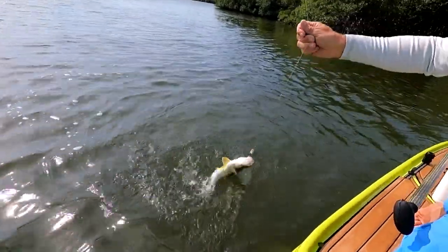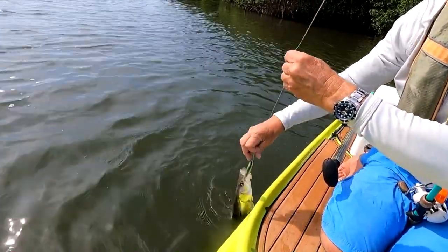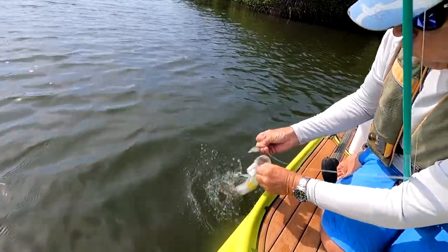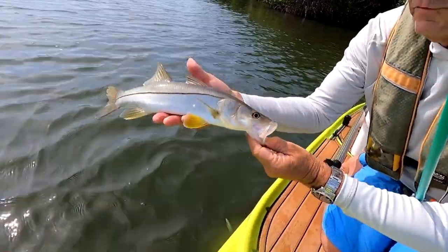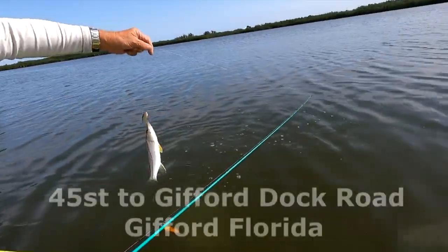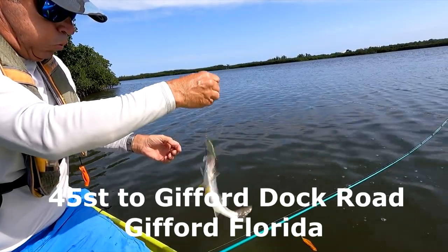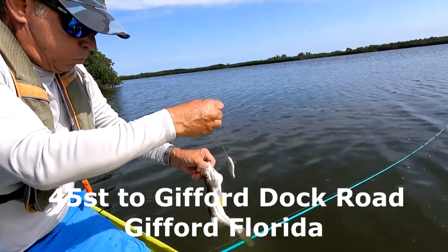Hopefully one day this place has seagrass back — it's going to be absolutely beautiful. But it's a cool spot and it's got my recommendation: plenty of places to hide from the wind, plenty of places to hide from other boats. Check it out — 45th Street, Vero Beach, on the Indian River Lagoon. This is Pete Hink — till next time, we'll see you.